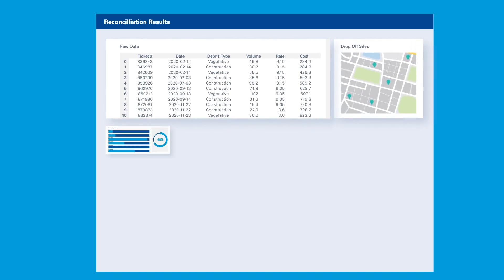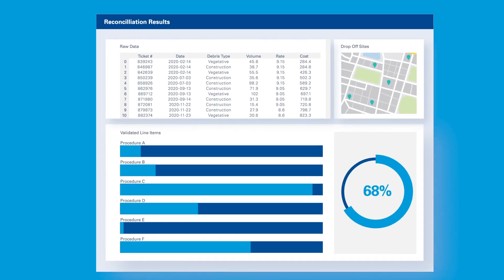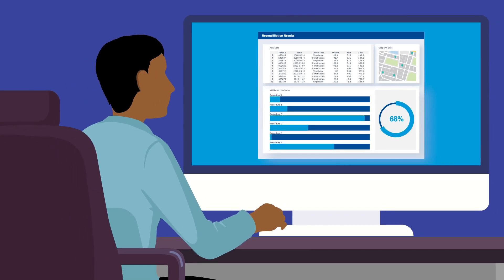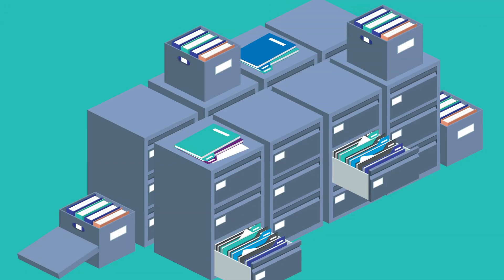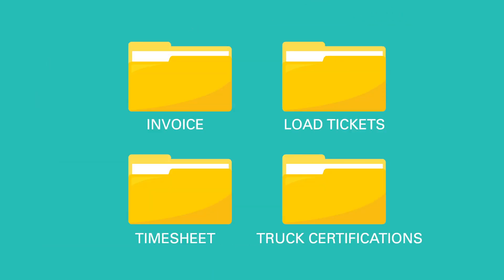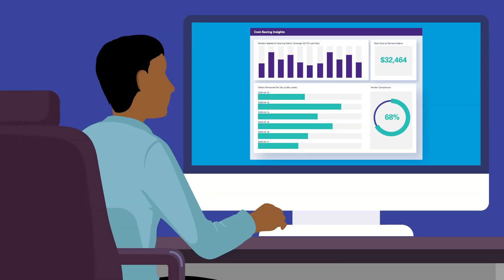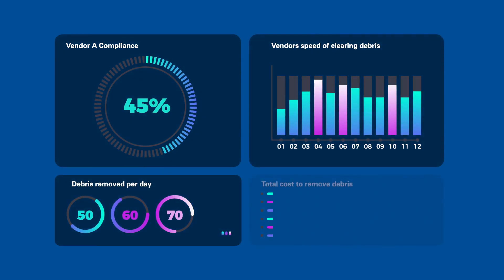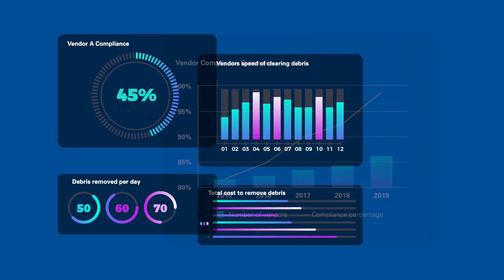KPMG Intelligent Automation for Crisis Planning can be run as a service by KPMG or deployed as a custom low-code application for your employees. Thanks to powerful AI, data sources are digitized, classified, and integrated into one system, so users can drill down and unlock powerful new insights to make strategic decisions with confidence and clarity.